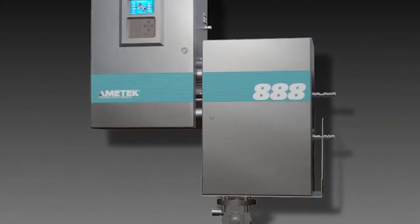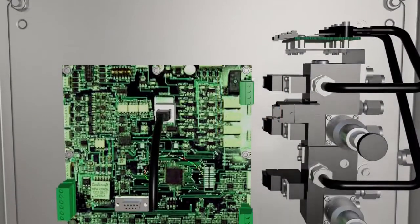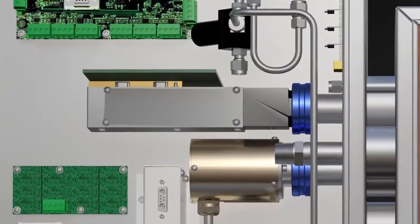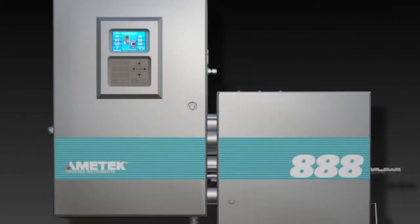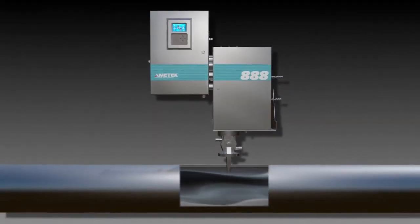That understanding has served us well in the development of the next-generation Model 888 tail gas analyzer. The 888 continues a long tradition of offering state-of-the-art analytical instrumentation for tail gas analysis. The Model 888, the successor to the Model 880 NSL, uses field-proven and highly reliable UV technology to accurately monitor hydrogen sulfide and sulfur dioxide concentrations in sulfur recovery tail gas.